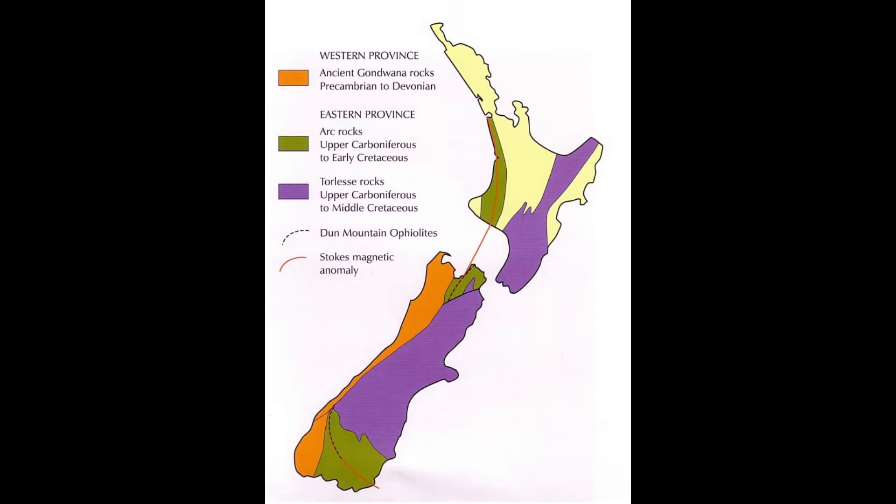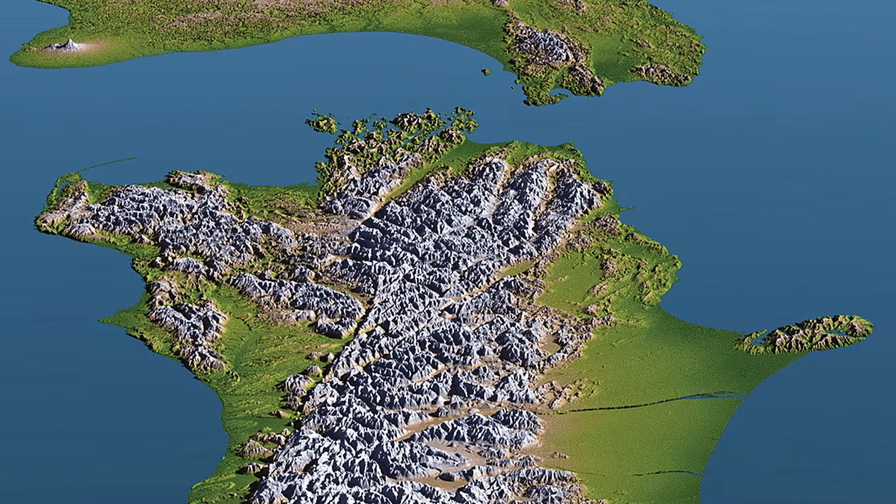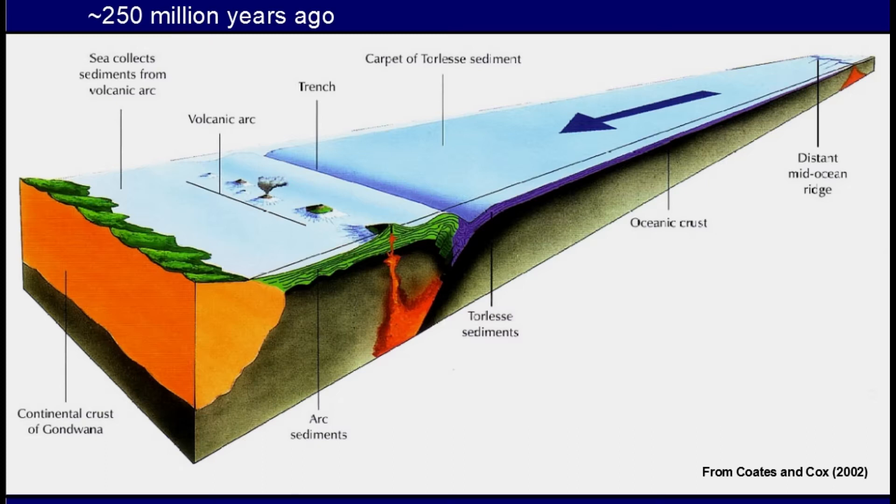Those volcanic ashes that settled on the bottom of the ocean, and those materials brought from ancient Gondwana — all these rocks started at the bottom of the ocean around Gondwana. The east coastline of Gondwana, about 250 million years ago, contained a chain of volcanic islands spread for more than 1,000 kilometers. A lot of ash erupted and settled on the bottom of the sea. All these volcanic rocks were washed down and eroded into the sea over 200 million years, gradually building up sediment layers on the ocean floor.